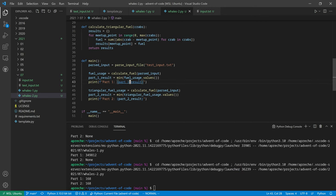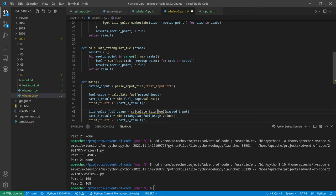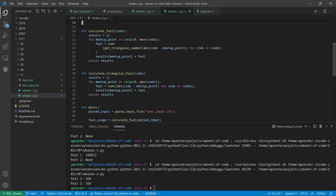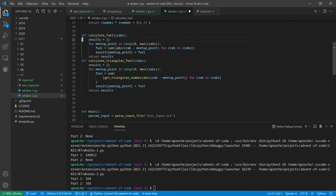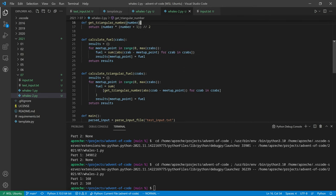We do see 168 - but why are we also seeing 168 for part one? It's because we modified the wrong function. We modified the wrong function - just a little typo. The regular calculate_fuel should just do the sum, and the triangular one does the triangular transformation.